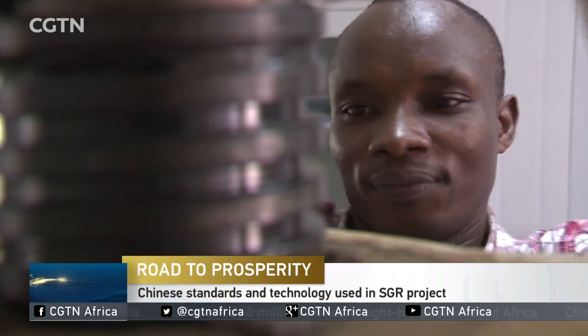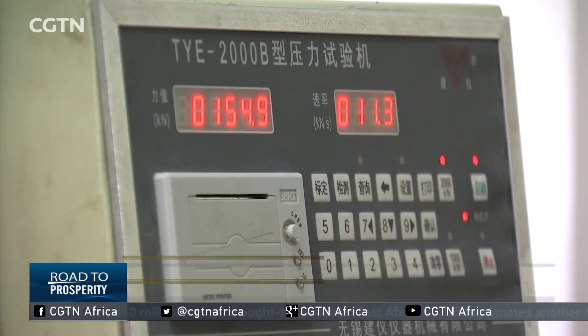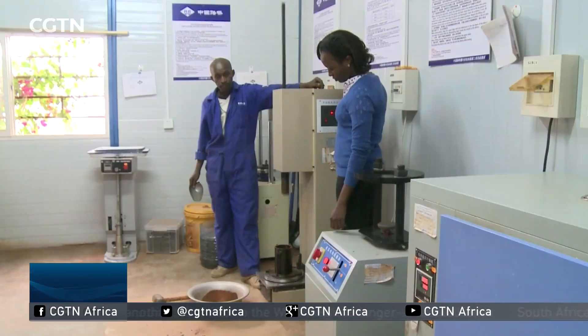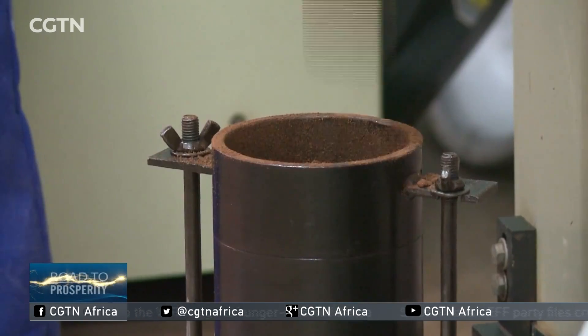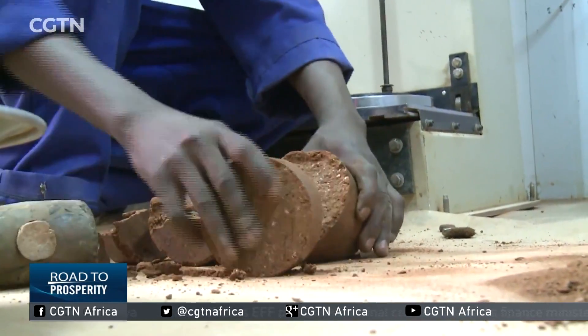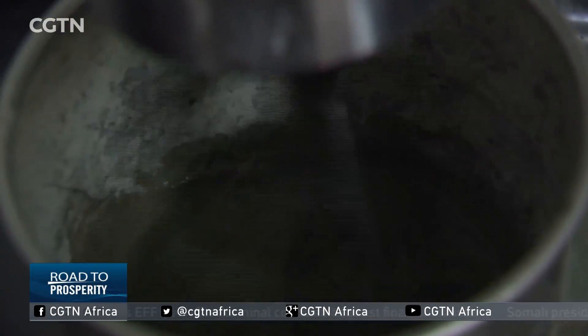His job is to test rebars and cement. Basically, he had to change and adapt to the new technology. For example, they use a different method in the Chinese standard which can give the same result as the British standard, but to the advantage of using the Chinese standard.